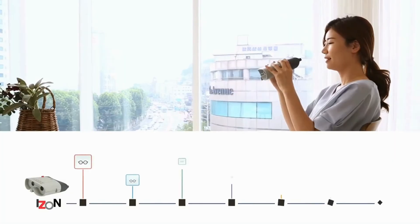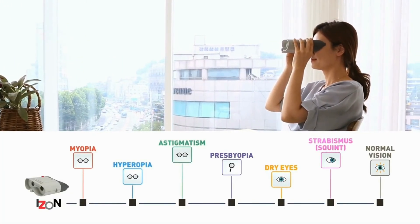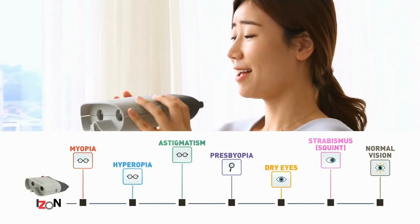Anyone who has myopia, hyperopia, astigmatism, presbyopia, or dry eyes — or even normal vision — can easily and simply do all exercises beneficial for the eyes by wearing the device.